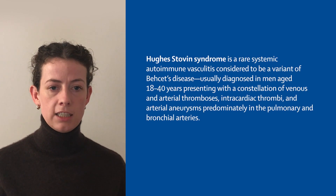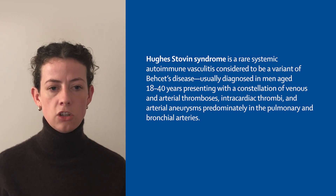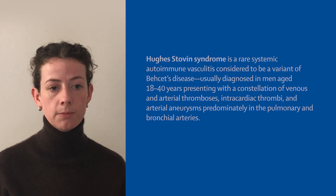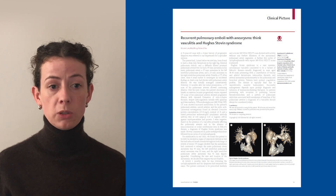Hughes-Stovin syndrome is a rare systemic autoimmune vasculitis considered to be a variant of Behçet's disease, usually diagnosed in men aged 18 to 40 years, presenting with a constellation of venous and arterial thrombosis, intracardiac thrombi, and arterial aneurysms, predominantly in the pulmonary and bronchial arteries. The disease is typically fatal due to unpredictable massive hemoptysis.